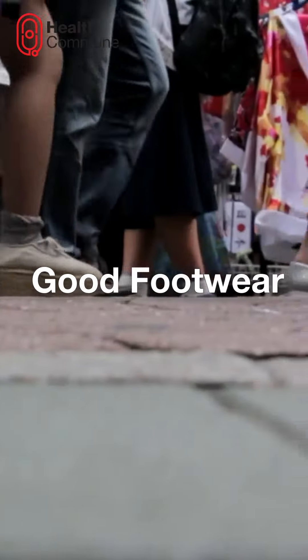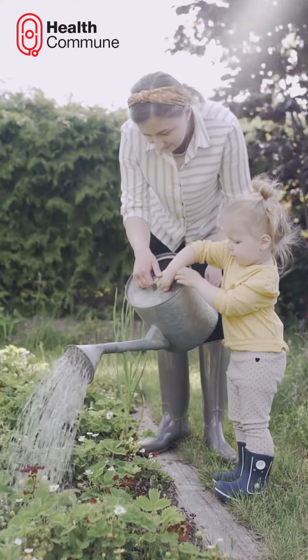Good footwear. Opt for supportive shoes to protect your feet, and avoid going barefoot whenever possible.